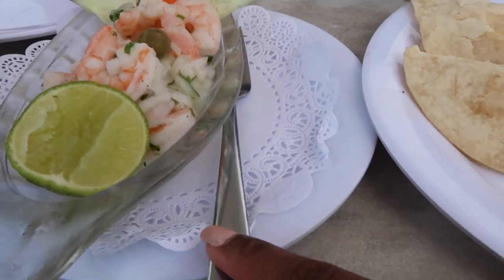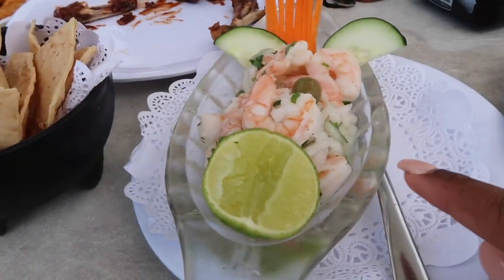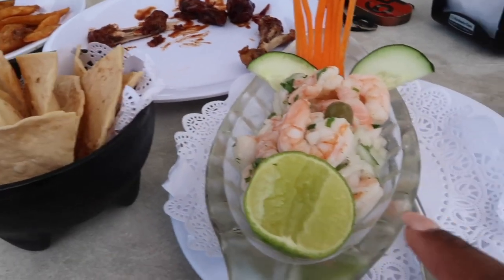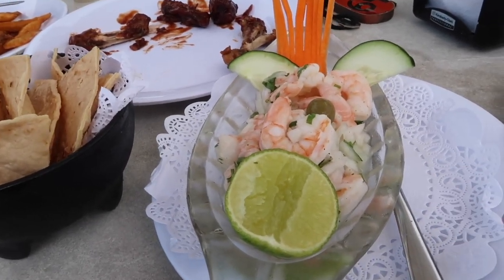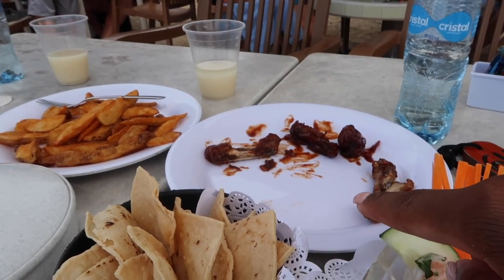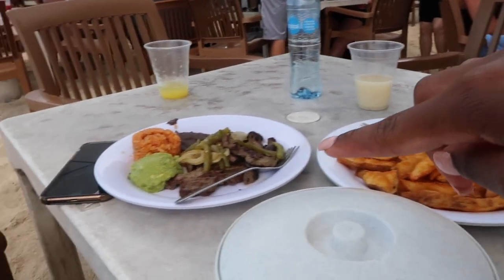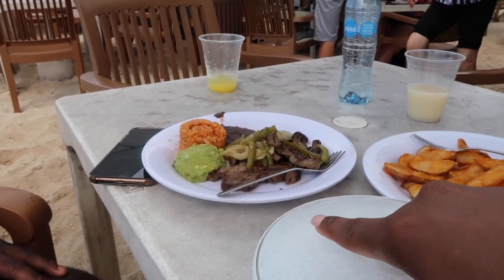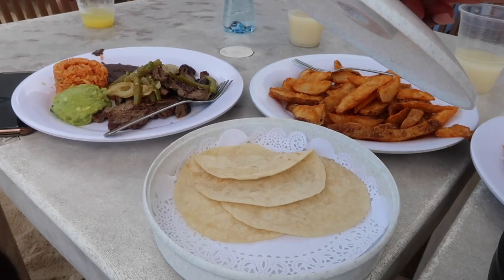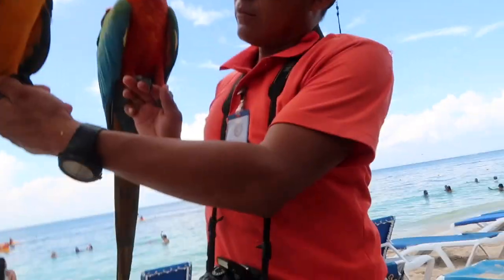Round two of our food just came and I'm trying something new — this is a shrimp ceviche, and you dip your nachos in the shrimp instead of guacamole or salsa. Also got shrimp quesadillas, some barbecue chicken from the grill buffet area, more of those fries because they were great the first time, and my boyfriend got a beef fajita — it comes with these little flour tortillas.